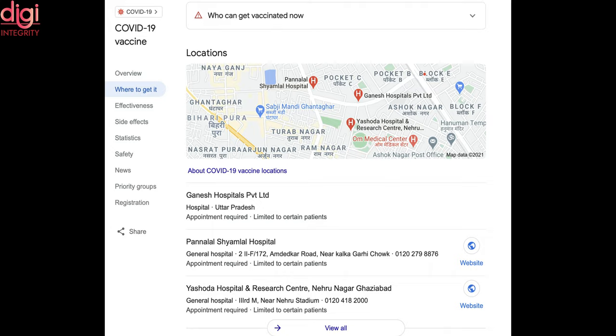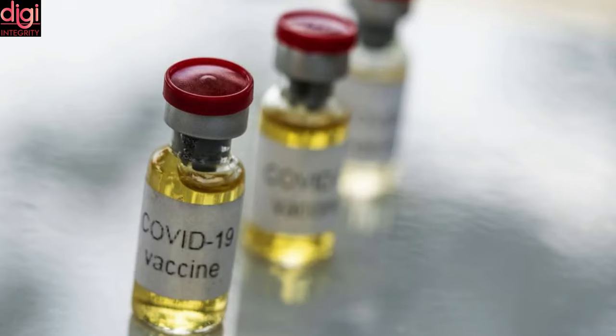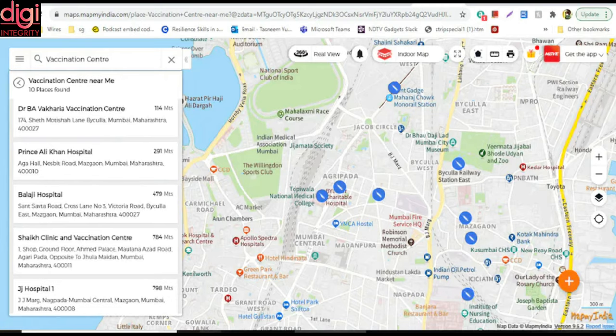Similarly, you can also find COVID-19 vaccination centers on Maps. To find the nearest one, search for 'COVID vaccine centers near me' or any relevant variation of this search string. From the results page, users can find the contact details of the closest vaccination center near them. This info can come in handy to understand wait times, clarity on documents required, and other search information.